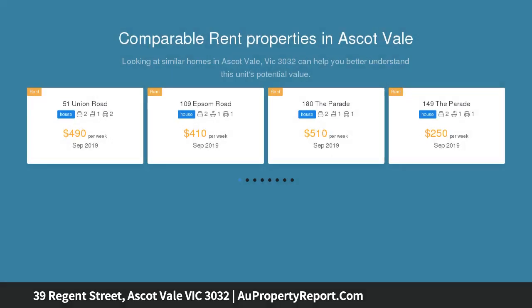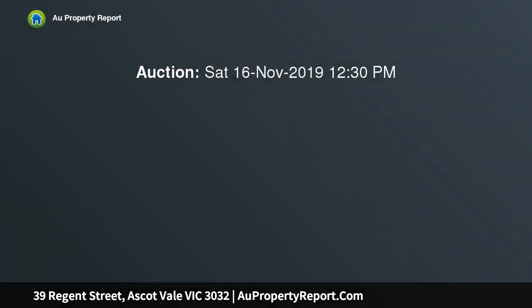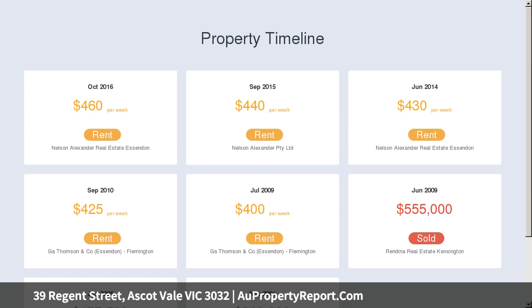The home offers outstanding value with options to further enhance and personalize while retaining all its authentic Edwardian allure. The previously expanded interior comprises two large bedrooms, a period-inspired bathroom, and a separate WC.